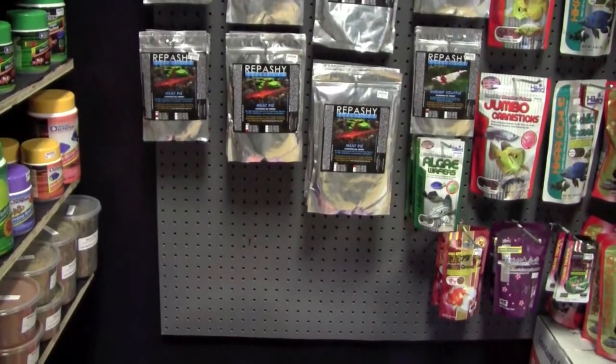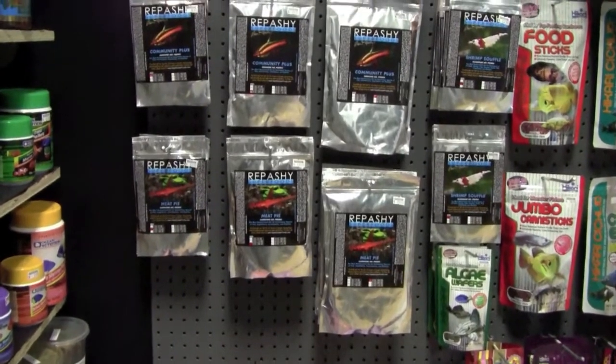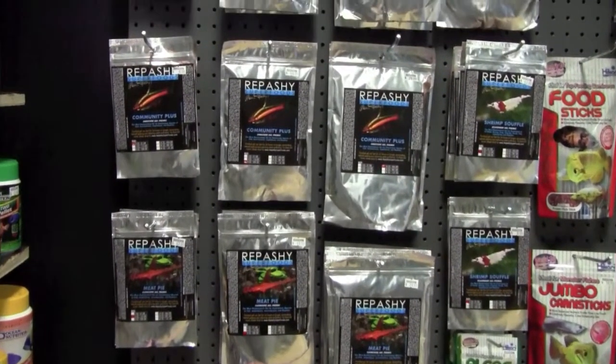Here is a good indicator that the folks at Bluefish are serious about providing the best products to their customers: a full line of Repashy Superfoods.